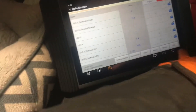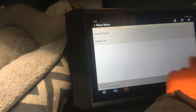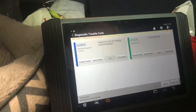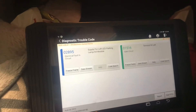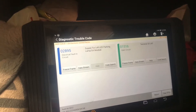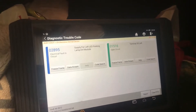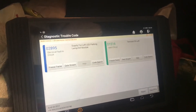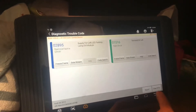It's cropping up with codes. We have two codes: 02895 supply for left LED parking lamp, and 01516 terminal 30 left open. I try to clear them and they come back straight away — it does nothing.